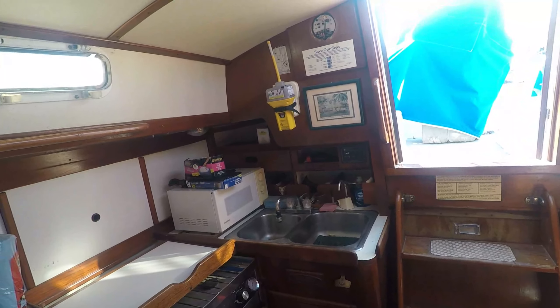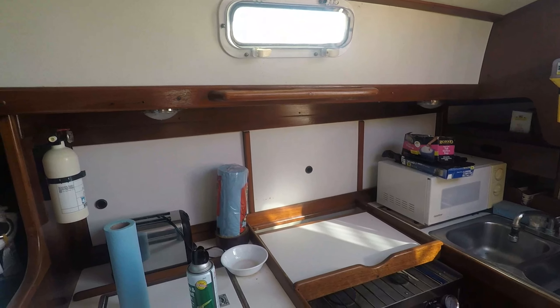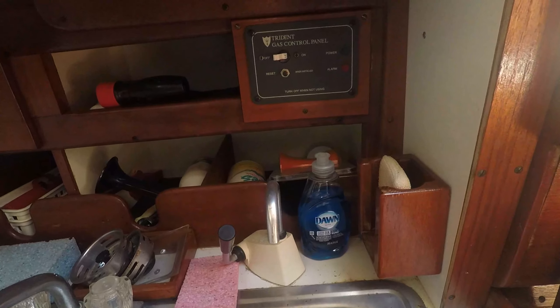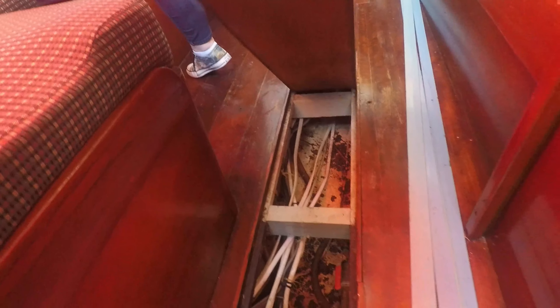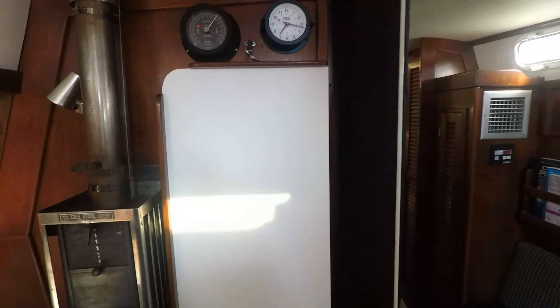It actually feels bigger in here than I thought it would. EPIRB. A fridge and freezer, three-burner stove. A little water in the bilge — nothing terrible, just kind of dirty. Wiring needs some lovin'.